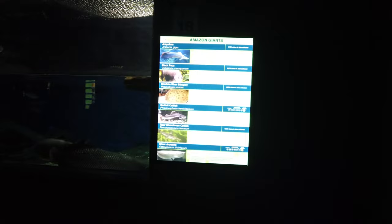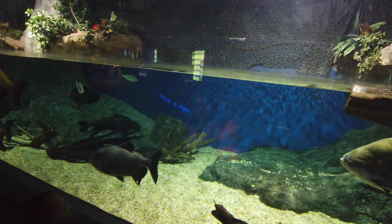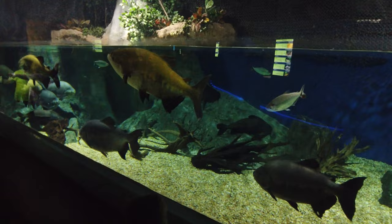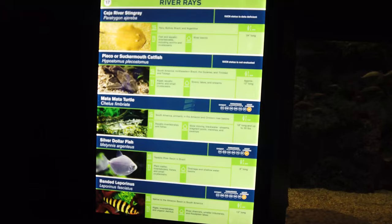Another thing this aquarium does that I think is pretty cool is they have really neat groupings of fish. For example, this tank right here — these are all fish that you would commonly find in the Amazon, swimming and living together in that ecosystem. The idea that they're able to bring this ecosystem together and show us what an underwater view of the Amazon would look like is absolutely next level.